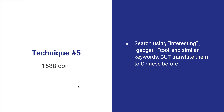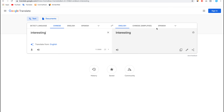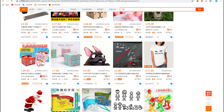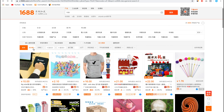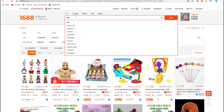Technique number five: I use the Chinese website 1688.com and research using keywords like 'interesting' or 'gadget' or 'tool.' First, I make sure to translate them to Chinese. I copy the translated term, search it on 1688.com, and find many product ideas. I then sort by orders to see what's selling. Make sure to use multiple keywords similar to these to find a variety of fresh product ideas.